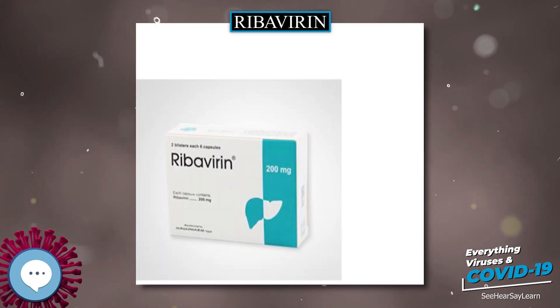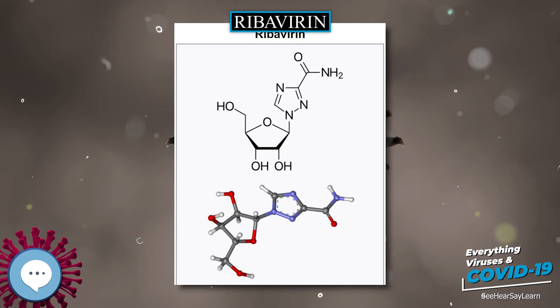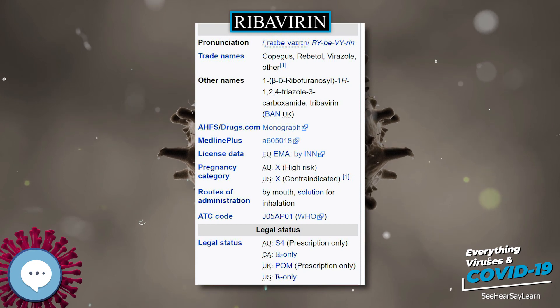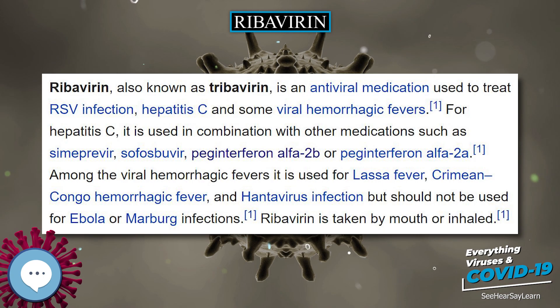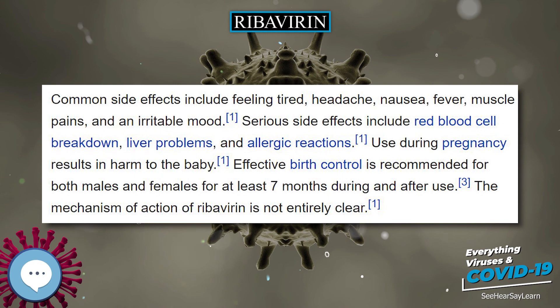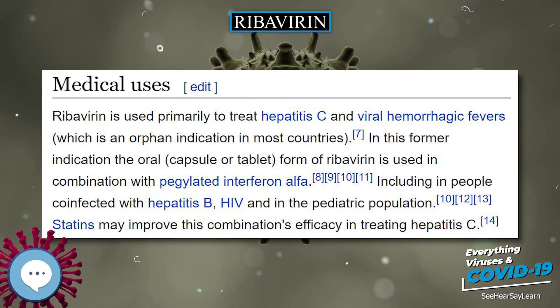The most successful ribavirin derivative to date is the 3-carboxamidine derivative of the parent 3-carboxamide, first reported in 1973 by J.T. Witkowski et al., and now called taribavirin (former names viramidine and ribamidine). This drug shows a similar spectrum of antiviral activity to ribavirin, which is not surprising as it is now known to be a prodrug for ribavirin. Taribavirin, however, has useful properties of less erythrocyte trapping and better liver targeting than ribavirin. The first property is due to taribavirin's basic amidine group, which inhibits drug entry into RBCs, and the second is probably due to increased concentration of enzymes that convert amidine to amide in liver tissue. Taribavirin was in phase 3 human trials.